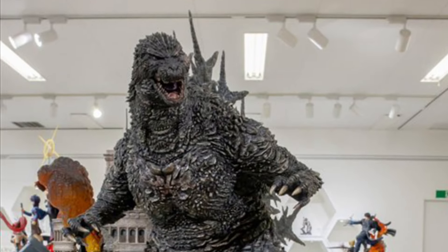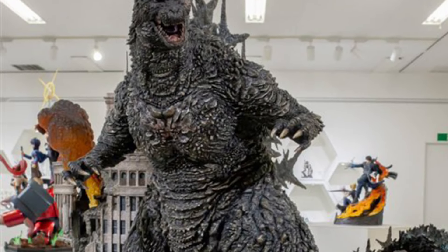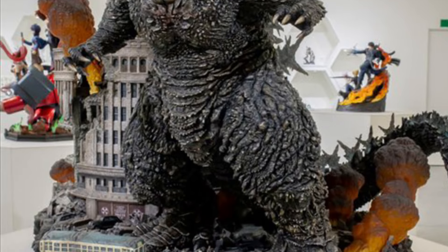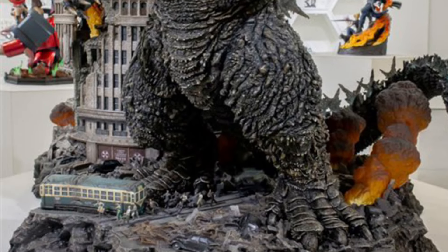All right, so hot off the live stream, now we have on display a lot of the statues we saw in the live stream from Prime 1 Studio, starting with the Godzilla Minus One.